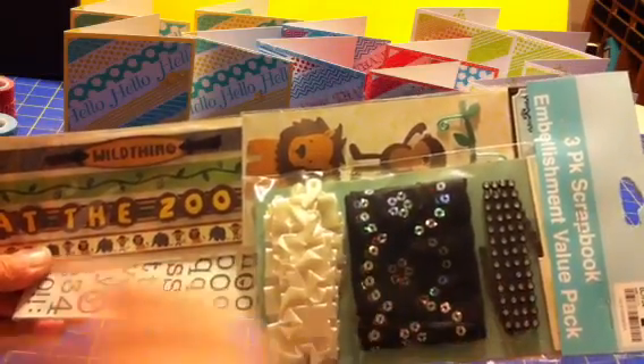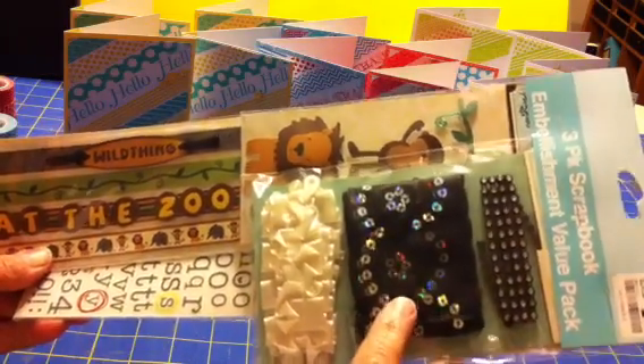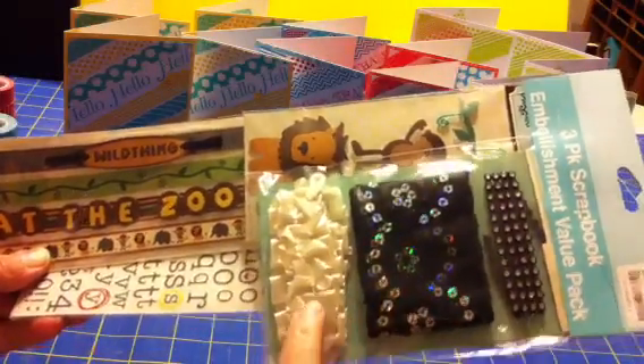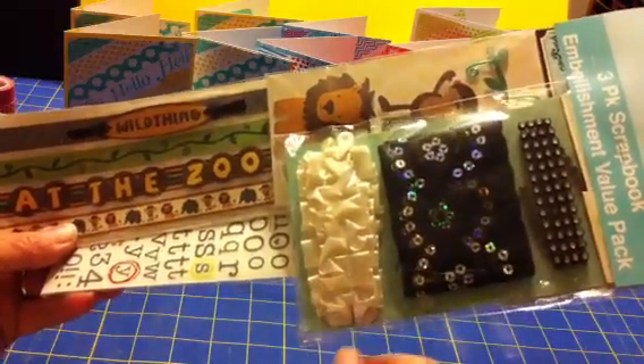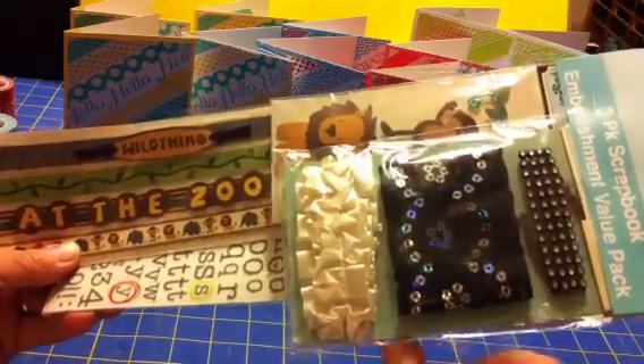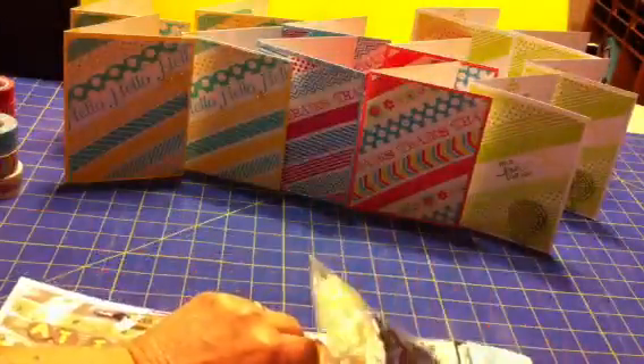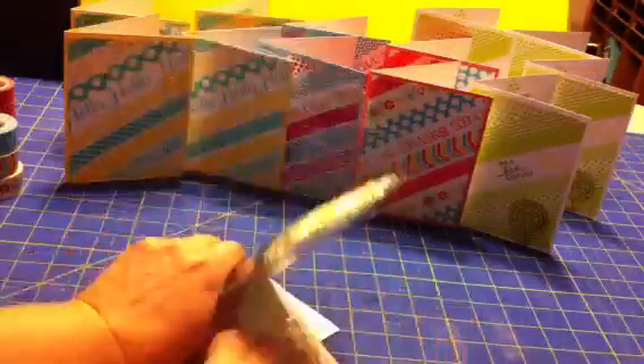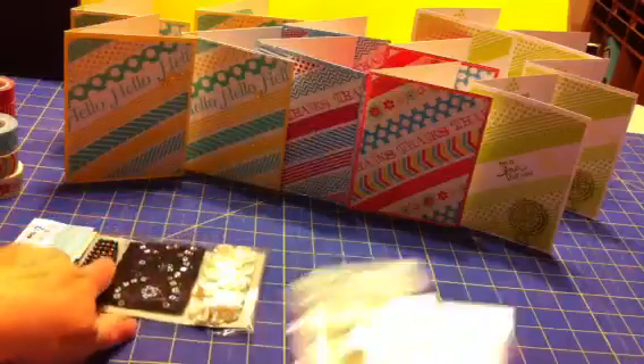I like this one — it had the bling. I saw somebody else had gotten it so I was excited to get it. And then this lace with little sequins on it, and then this ruffled ribbon — I thought that was really pretty.